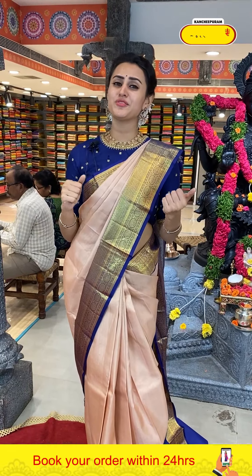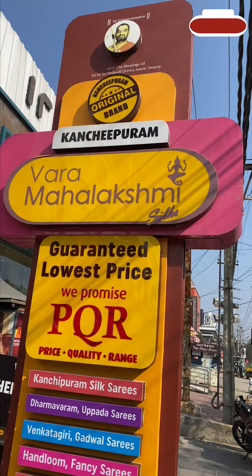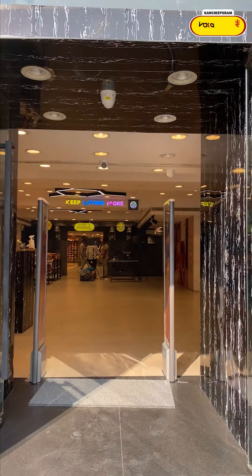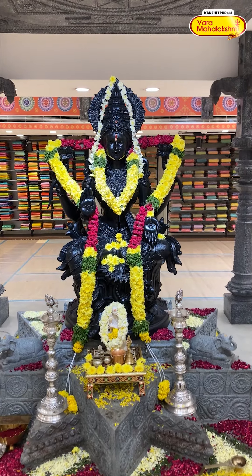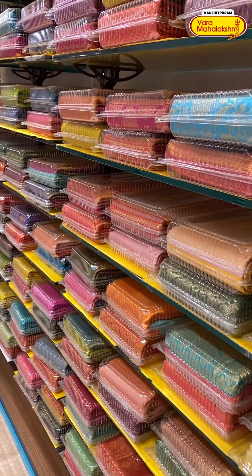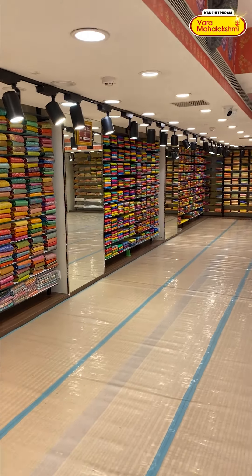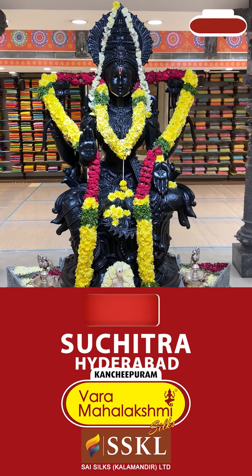I want you to be happy to visit the showroom, girls — it is high time for your visit. Come down and have happy shopping with Varamahalakshmi. Kanchipuram Varamahalakshmi Silks — pure Kanchipuram silk sarees available here.